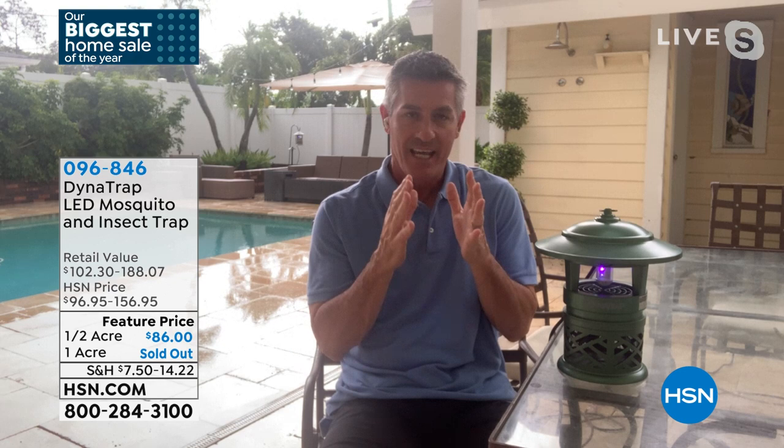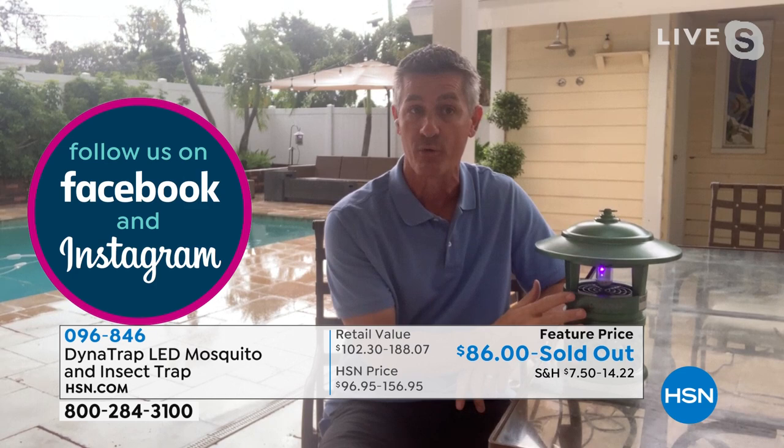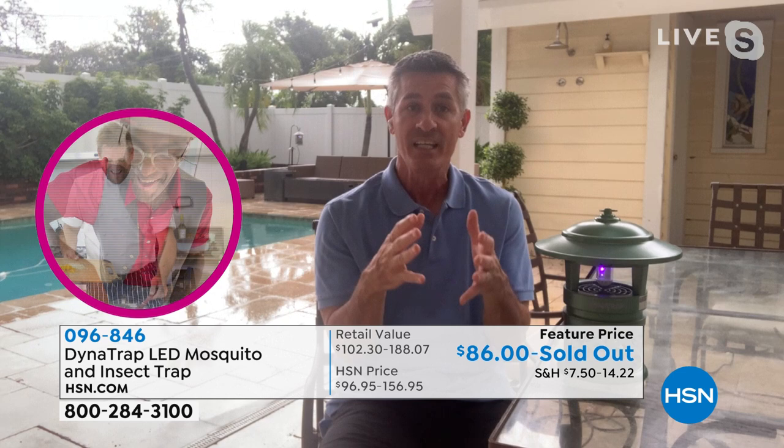Think about being able to be mosquito and biting-insect free without sprays, without any pesticides, without noise, and without having to purchase more bait or different things. You don't have to do anything for twenty-seven months — that's how long the bulb is going to last. If you live somewhere like Florida, you're using this twenty-four seven. But if you live up north, where you only use it when the temperature is above 50 degrees, this can last up to four summers.